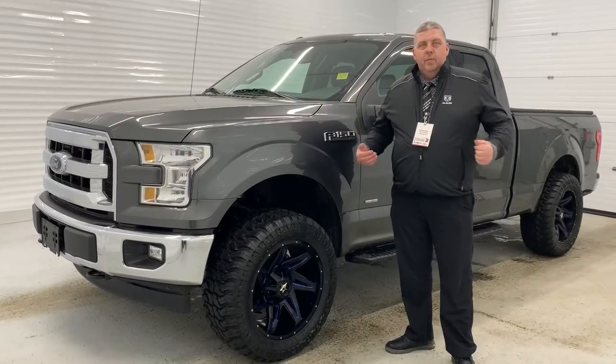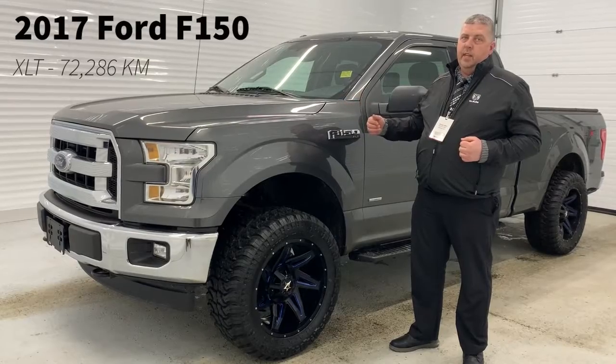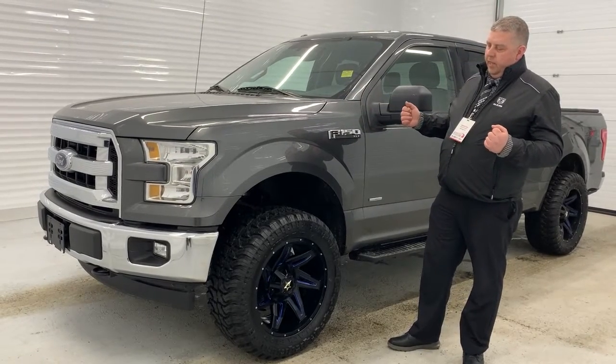Howdy folks, how are you doing today? Mike Witts here from Sherwood Park Dodge. What I have next to me is this beautiful fresh trade 2017 F-150, with of course an upgrade package of rims and tires.